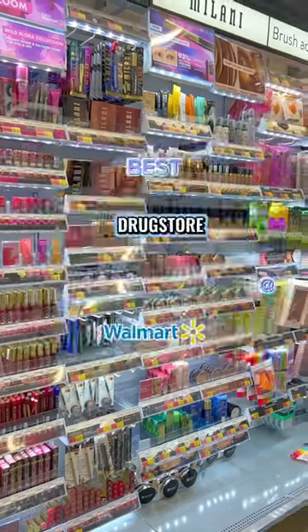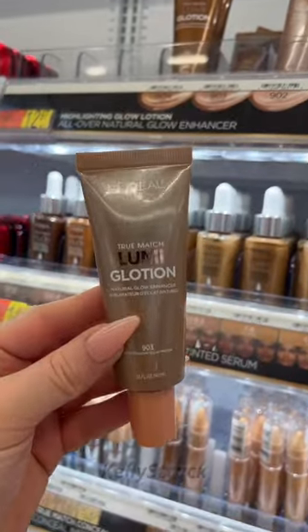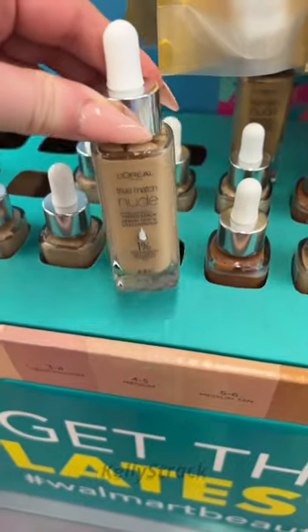Best drugstore makeup at Walmart. Let's go. If you have not yet tried the L'Oreal Lumi Glotion, you are missing out. You can wear this on its own or mix it in with foundation. It's beautiful.